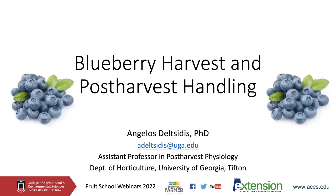Hello, my name is Angelo Seltzidis. I'm an assistant professor in post-harvest physiology working for the Department of Horticulture of the University of Georgia. I'm very happy to be part of this year's fruit school webinars and I'll be talking to you today about blueberry harvest and post-harvest handling.